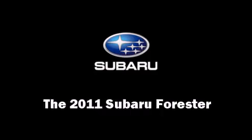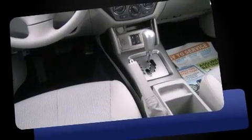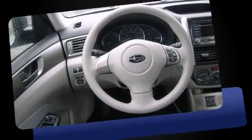Take command of the road in the 2011 Subaru Forester. Under the hood, you'll find a four-cylinder engine with more than 170 horsepower, providing a smooth and predictable driving experience.